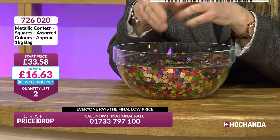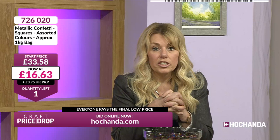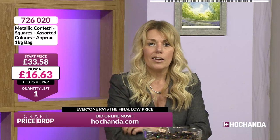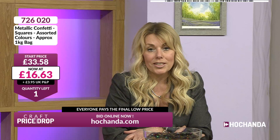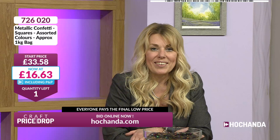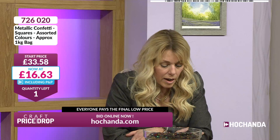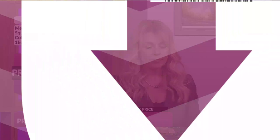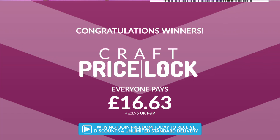On a rainy day when you've got children or grandchildren at home who are bored, buy a bag and give them these - tell them to sort them into the appropriate colours. They'd have so much fun. Down to the last one at £16.63. Gillian got the last one - well done, Gillian!